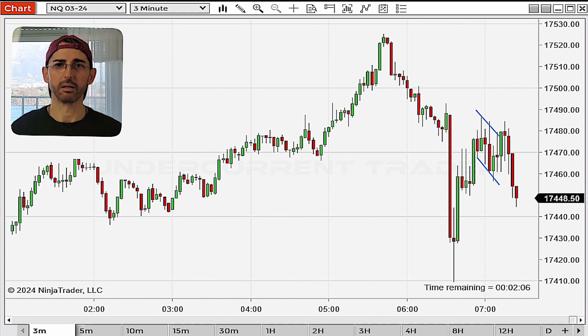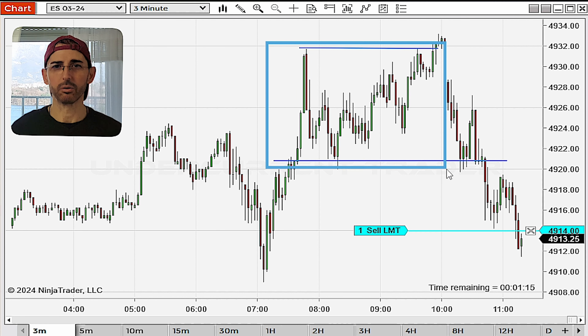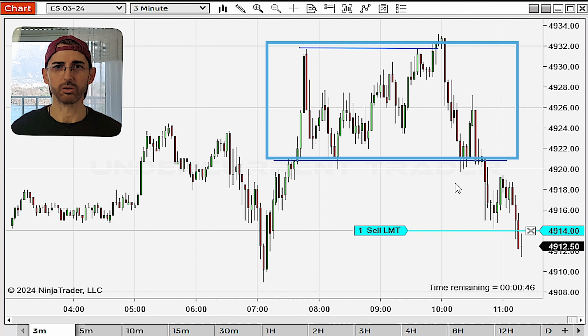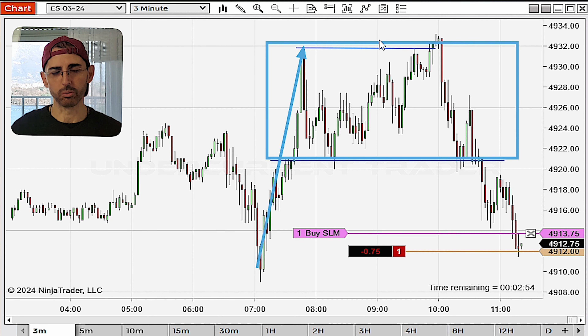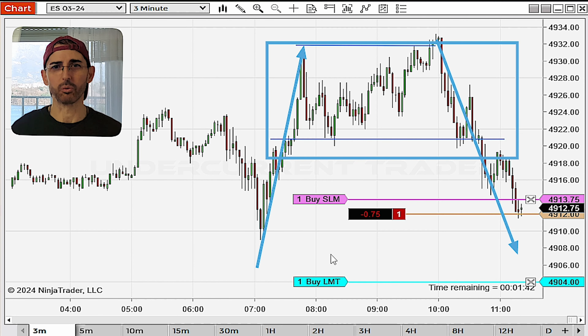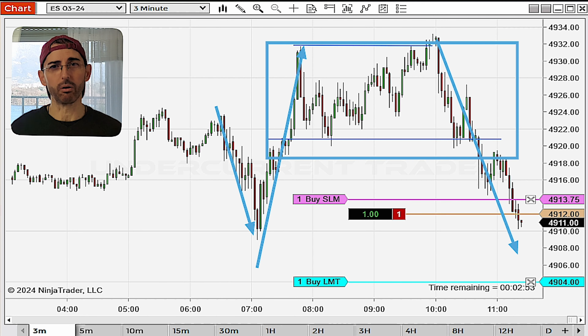Now let's jump to the next trade. My approach for this entry involved watching a sideways channel, which enabled me to identify a trend continuation. This basically means that after the market exhausted to the upside, it moved strongly to the downside. As I always stress, you want to be getting into trades that are in expansion phases, and that's for several reasons — the first being the potential for higher profits. During an expansion phase, prices are usually trending upwards or downwards depending on market sentiment.